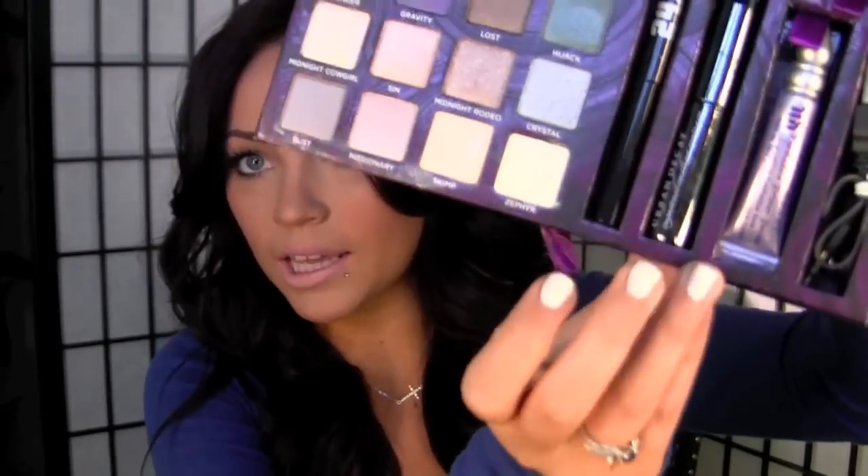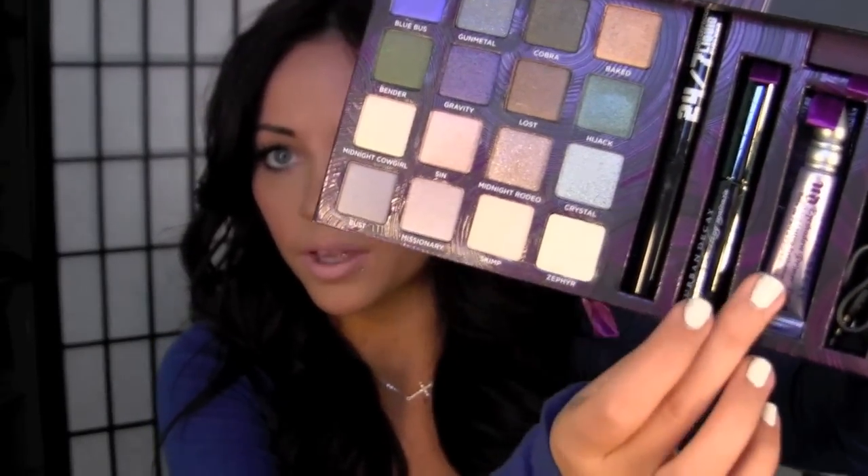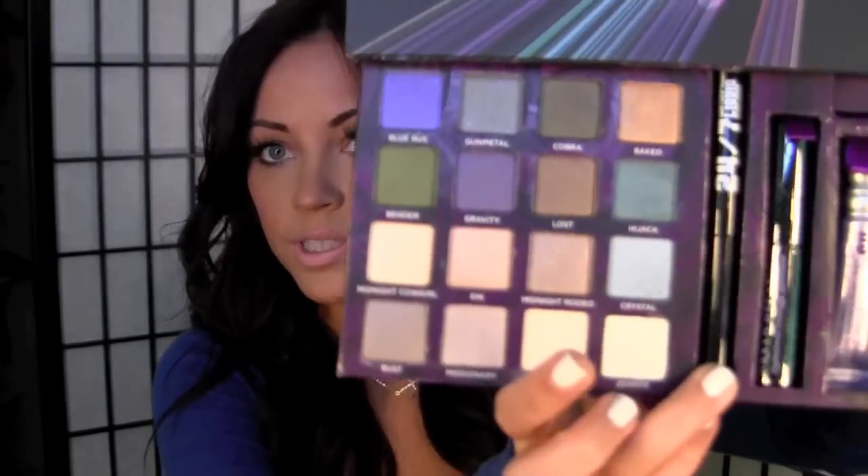It also comes with a curling mascara, a primer potion — I believe it's in Sin — and it also has a full size liquid liner. So that's awesome. I wanted to show you guys that. I'll put the link for Outlook or Hotlook, whatever you want to call it, down below in case you don't know what it is. But I'm sure you probably do if you watch any YouTube videos.